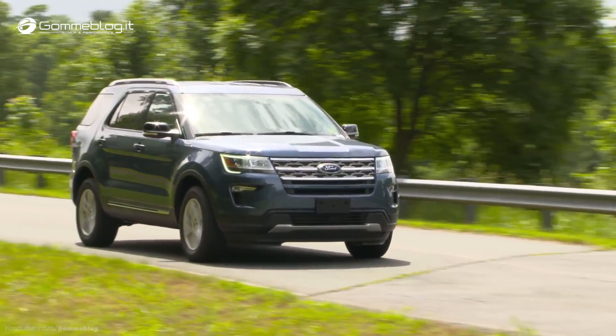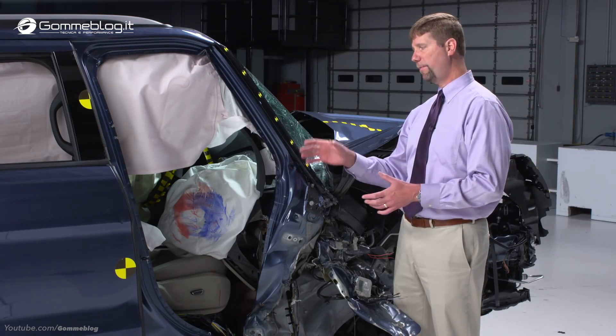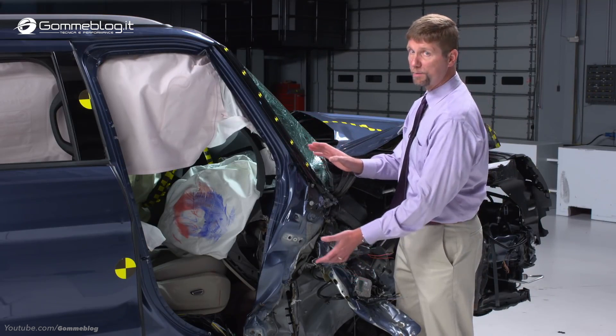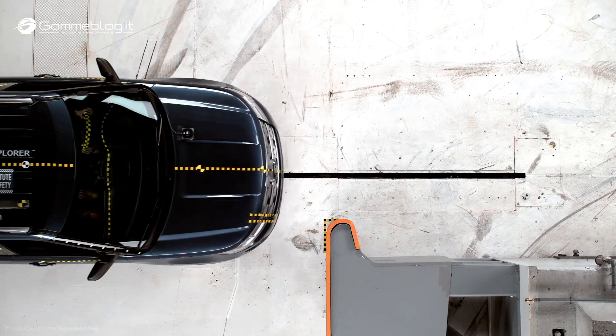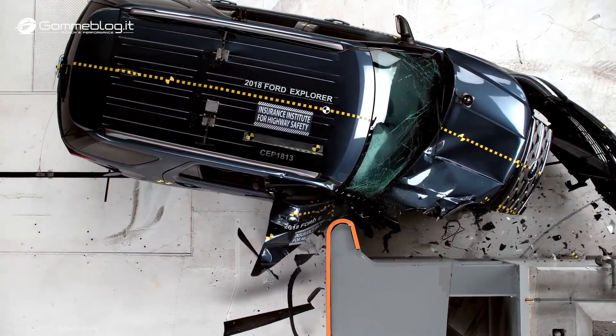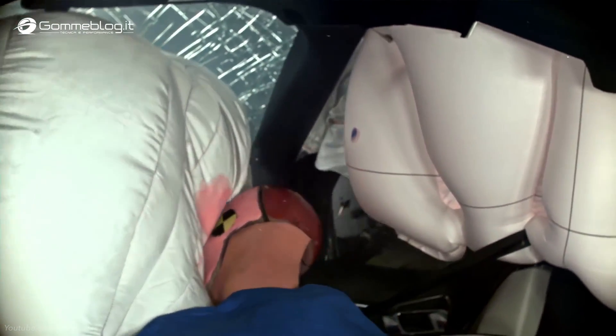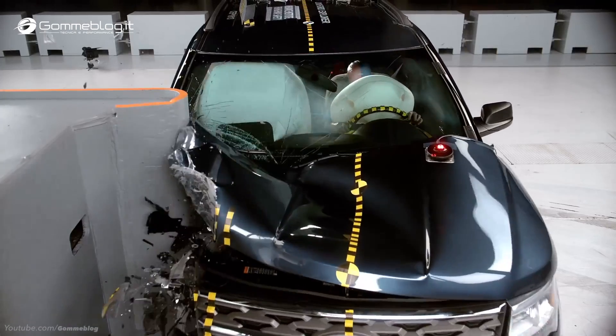The Ford Explorer is rated poor overall for small overlap front crash protection on the passenger side. The big problem is structural — this portion collapsed more than a foot toward the passenger, severely compromising the survival space. In crashes like this we see a higher risk of injury. In our case we saw forces measured on the dummy that are consistent with broken bones or dislocations of the right hip and lower leg.